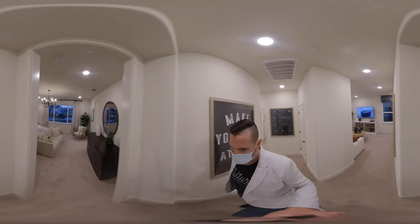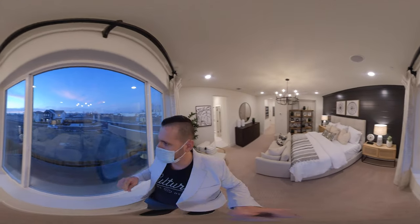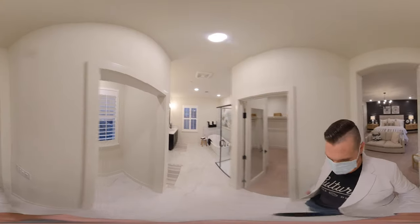To the left we have the master bedroom. It's a great size — they have a California King in here. You can kind of see out the window; they're just getting started on the building. And nice tall ceilings — gotta love that.